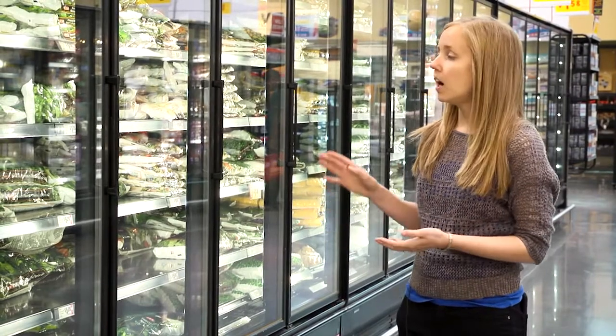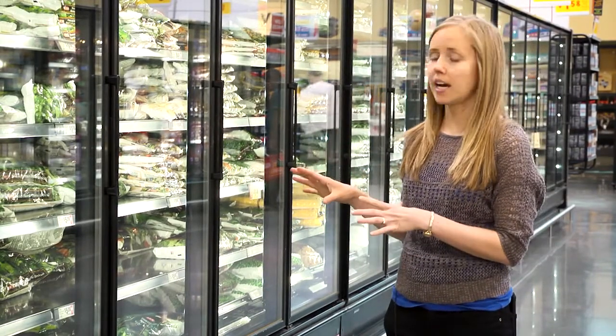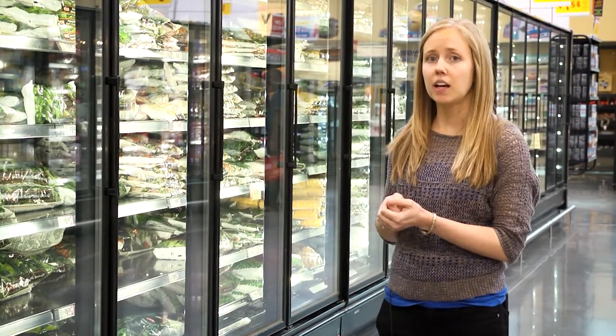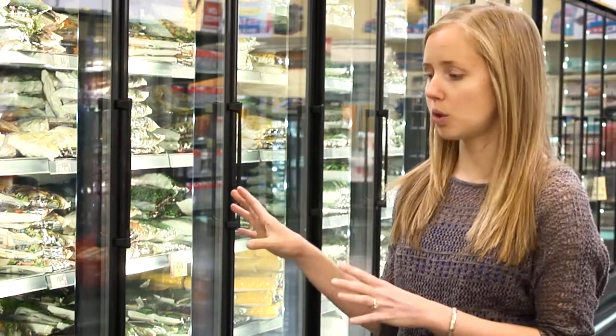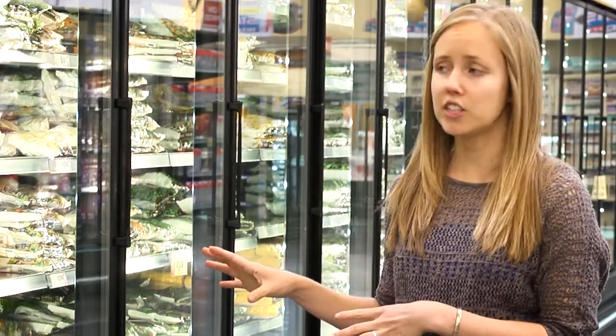This is the frozen vegetable aisle. It's a great way to make easy meals or to add some vegetables to your diet. Look for vegetables that just have the vegetables only — no extras. There are some varieties that have added sauce, which includes oils, sugars, and salt, so stick to the ones that are just one ingredient or maybe a variety of vegetables.